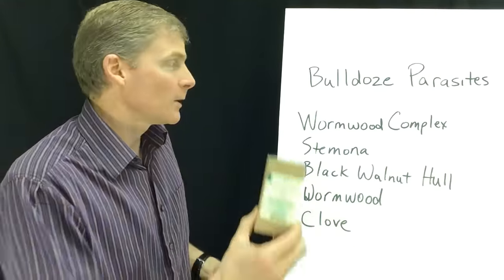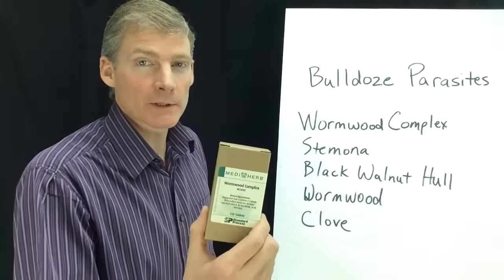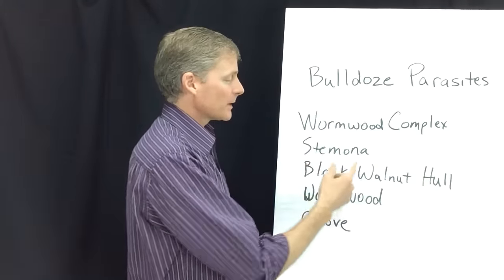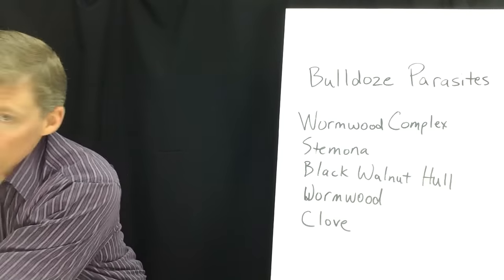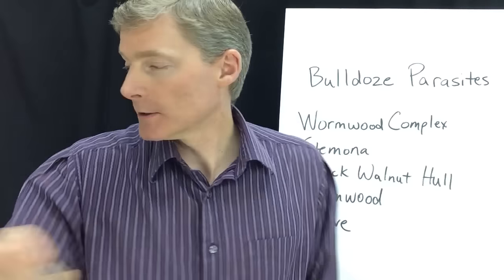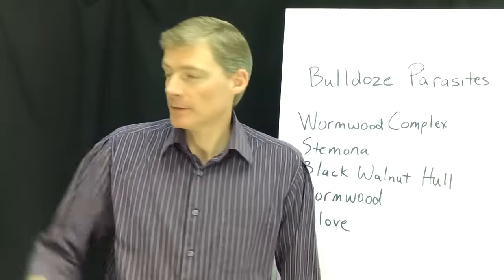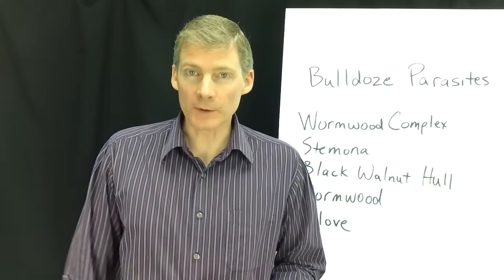So we have this first one, it's called Wormwood Complex. It's from Mediherb, which is a company in Australia — this is actually a prescription product in Australia. It's got four different herbs in there: Stemona, Black Walnut Hull, Wormwood, and Clove. The pill itself actually smells like cloves mostly. Every product that I'm going over, including Wormwood, has actually gotten worms out of people. I've been using these since 2004 and earlier.